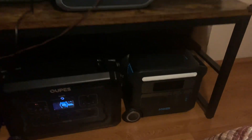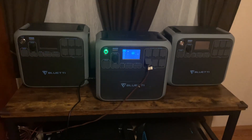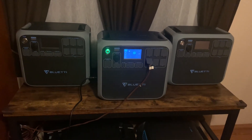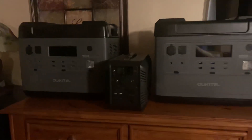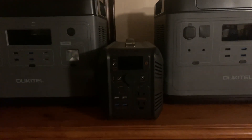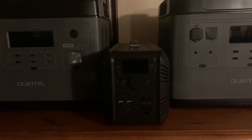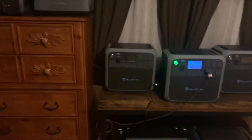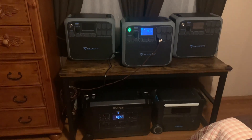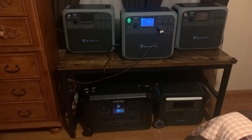That's my Anker 767, three Bluetti AC-200Ps, two Oukitel P-2001s, and one little Oukitel 505 — it's about 600-and-something watt-hours. But yeah, I've pretty much been running my two full-size refrigerators and two full-size freezers on these.